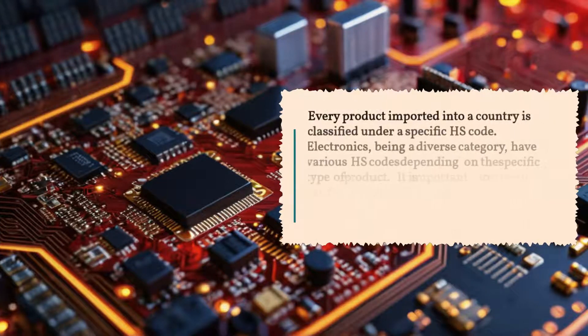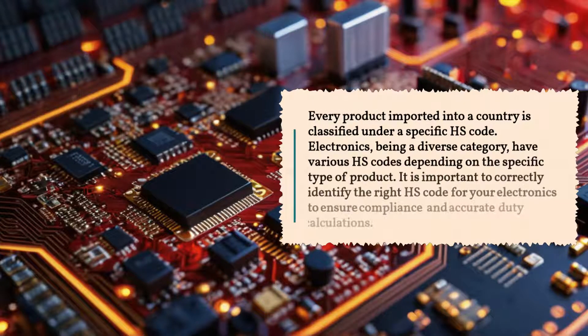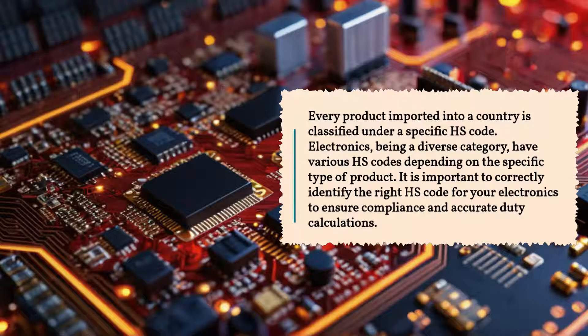Every product imported into a country is classified under a specific HS code. Electronics, being a diverse category, have various HS codes depending on the specific type of product. It is important to correctly identify the right HS code for your electronics to ensure compliance and accurate duty calculations.